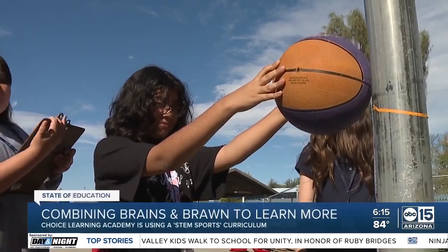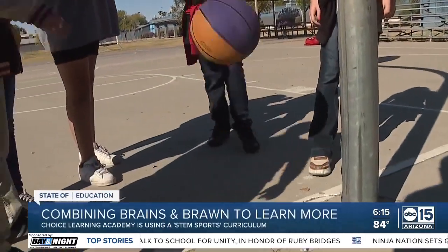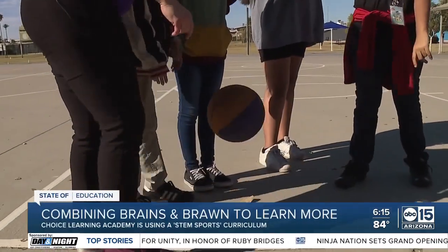Say a teacher said today we're going to do division — there would probably be some dread, right? But if it was positioned rather as: 'Let's take the bag of basketballs and go outside, and today we're going to figure out our field goal percentage.' That's using math. A very different experience.